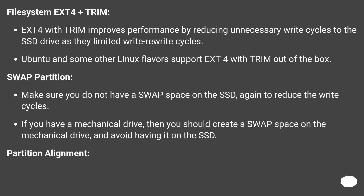File system ext4 plus trim: ext4 with trim improves performance by reducing unnecessary write cycles to the SSD drive, as SSDs have limited write/rewrite cycles. Ubuntu and some other Linux flavors support ext4 with trim out of the box. Swap partition: make sure you do not have swap space on the SSD — again to reduce write cycles. If you have a mechanical drive, you should create a swap space on the mechanical drive and avoid having it on the SSD.